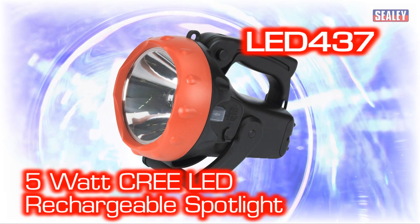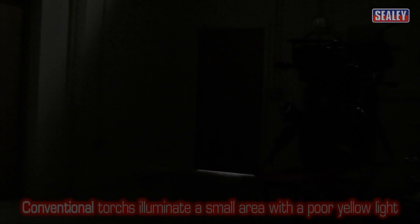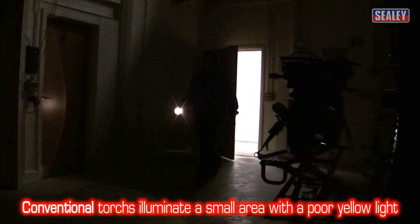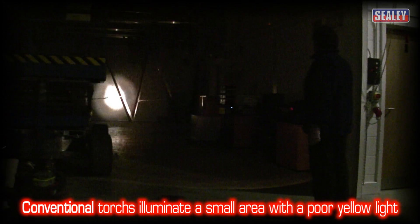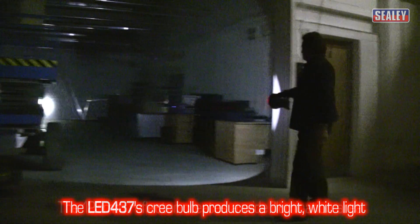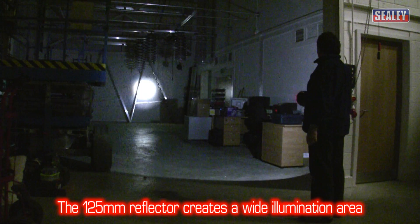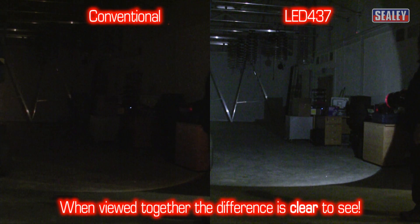The Sealy LED 437, 5 million candle power rechargeable spotlight. Torches fitted with conventional bulbs illuminate a very narrow area with a poor yellow light. The LED 437's powerful 5 watt Cree bulb creates a white light, and its reflector creates a wide area of illumination. When viewed side by side, the difference is clear to see.